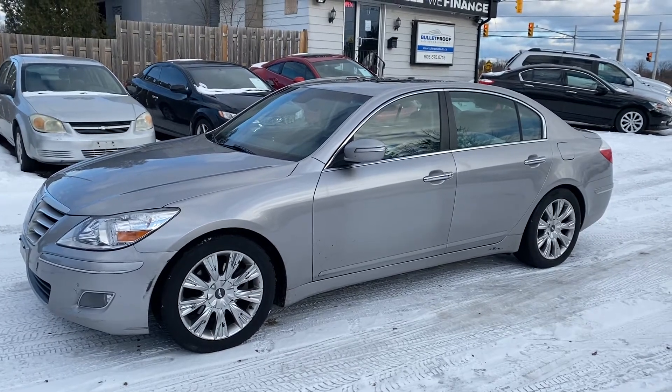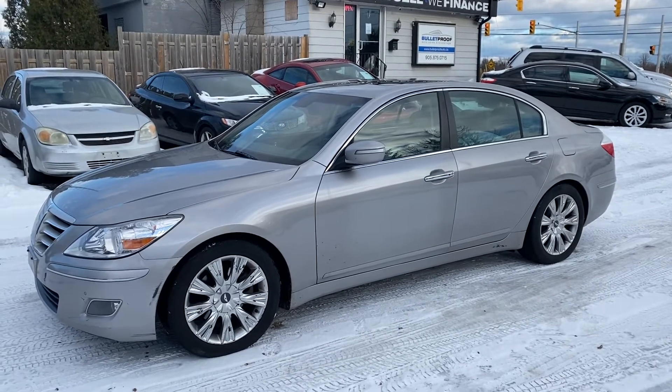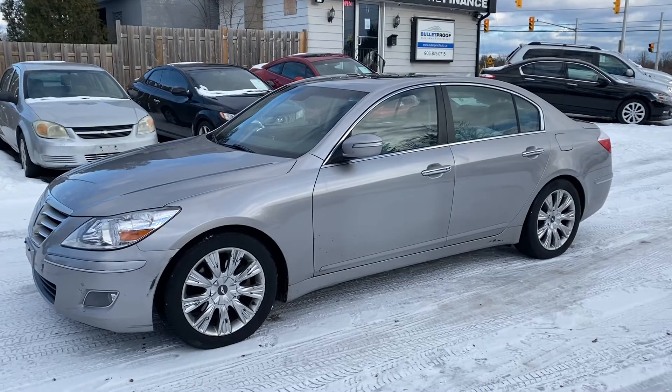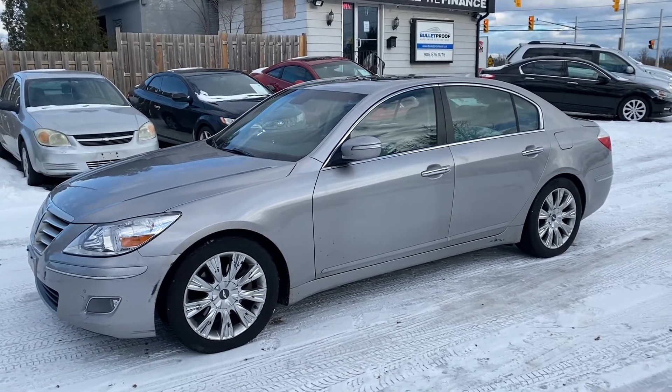It's a 2009 Hyundai Genesis — these are a beautiful car, they competed with Mercedes and BMW when they first came out. This is the technology package, so this is a V6 3.8 liter, lots of power, decent on gas.